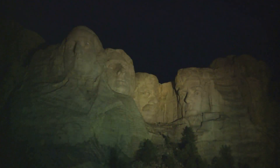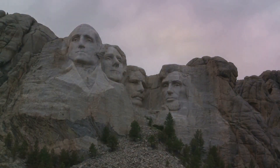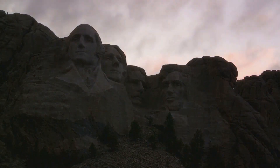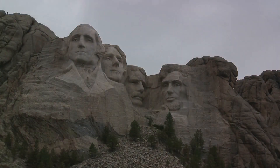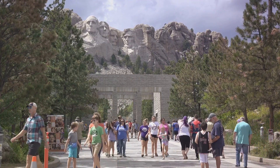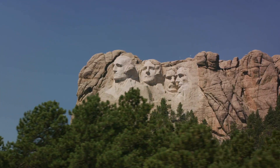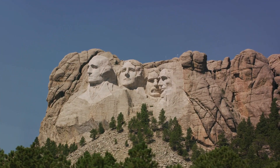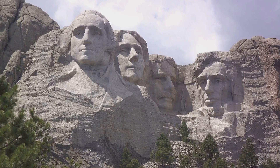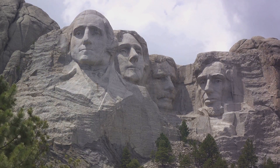As the day turns into evening, the mountain undergoes a transformation. The evening lighting ceremony is a sight to behold: as the last rays of the sun fade away, the faces of Washington, Jefferson, Roosevelt, and Lincoln are bathed in a warm golden light — a moment of silent tribute where time seems to pause. Every aspect of the Mount Rushmore experience instills a sense of patriotism, respect, and awe, a reminder of the strength and resilience of a nation that has weathered countless storms. As you take one last look at the monumental faces, you carry with you not just memories, but a piece of American history — etched in stone, standing as a testament to the indomitable spirit of a nation.